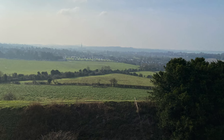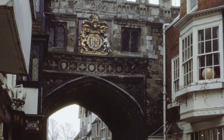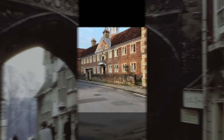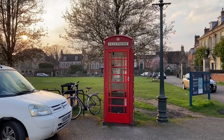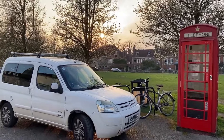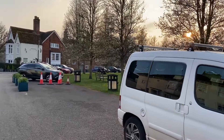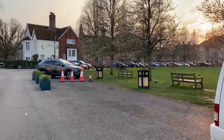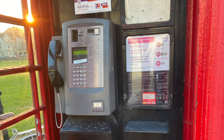There's the cathedral. So we walked into Salisbury and this little area, this little green with the houses around, is just before you reach the cathedral and I thought you might like to see the inside of one of our iconic telephone boxes back in the day.